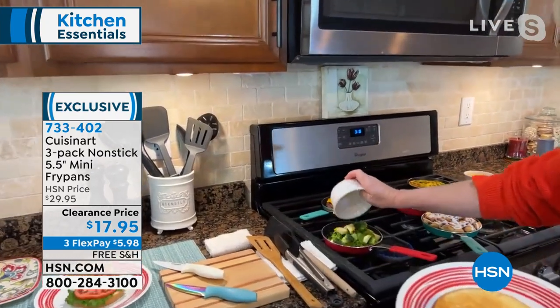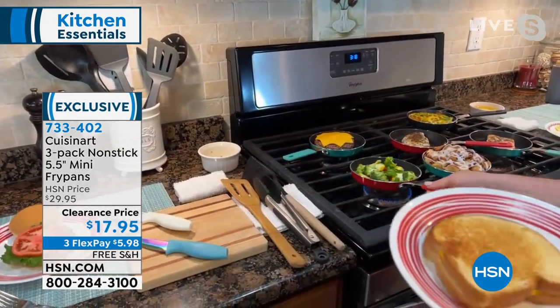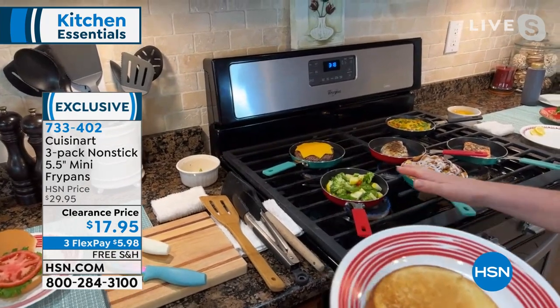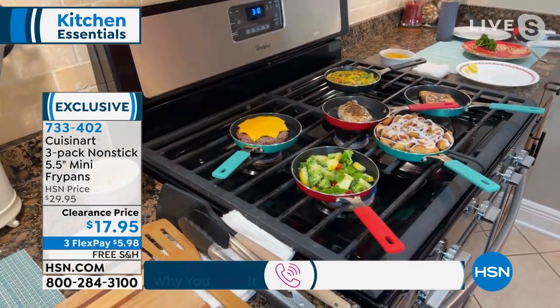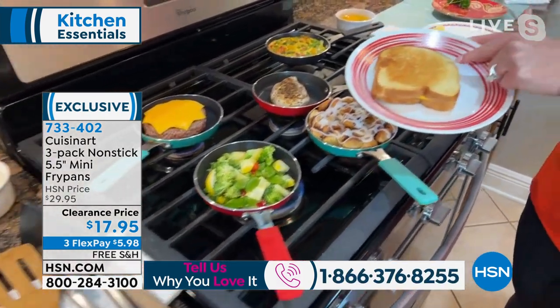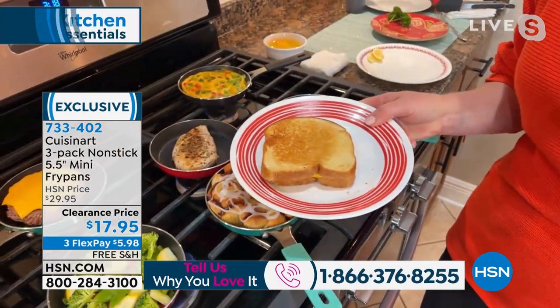I'm in for some comfort food here — it's chilly today. Here's the thing: a five and a half inch fry pan — I thought, okay, I've never had one like that, why do I need one? But did you notice that it fit the basic bread absolutely perfectly?